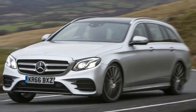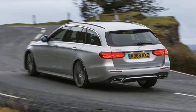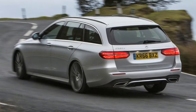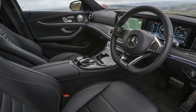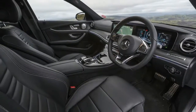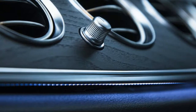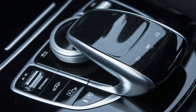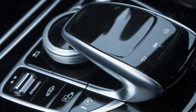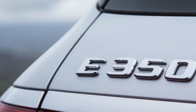Second-row occupant space is strong, with room for three adults at a push. The car's boot, at 640 litres with the seats in place, beats all of its immediate rivals for carrying capacity, and benefits from a 40/20/40 split-folding rear seat and a powered tailgate as standard. It can also be fitted with a third row of seats, facing rearwards and suitable for children only, for those who want their family wagon to serve as an occasional seven-seater.